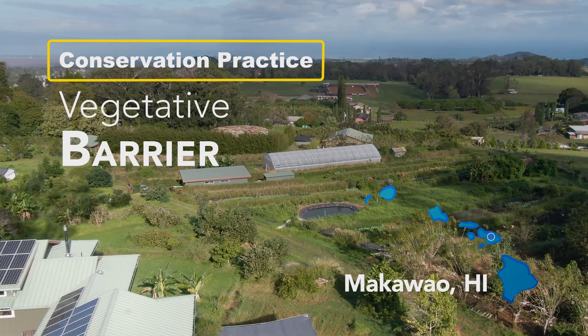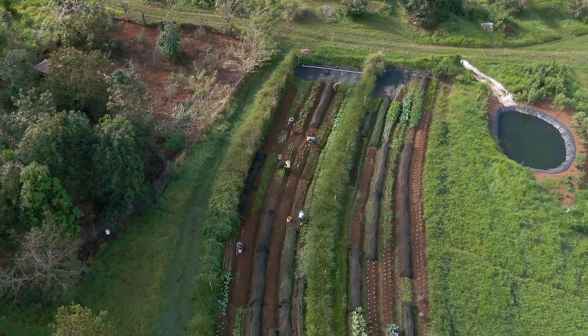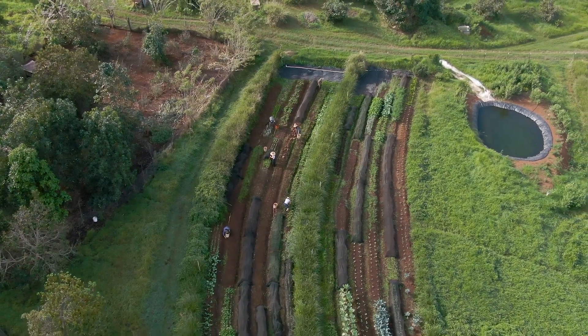The vegetative barrier is a permanent strip of dense vegetation that's planted along the contour of the land, perpendicular to the slope, and it's something that we encourage farms to do when they're on sloped land.